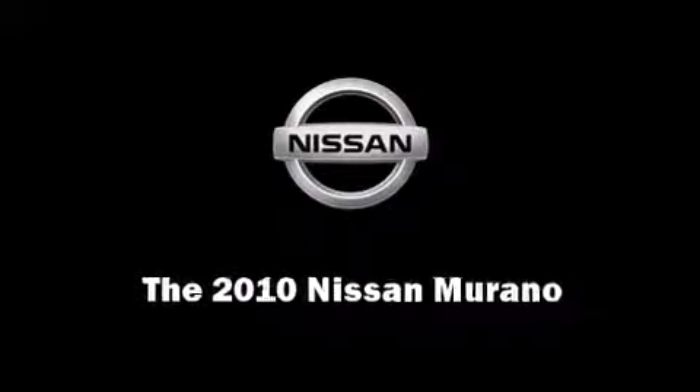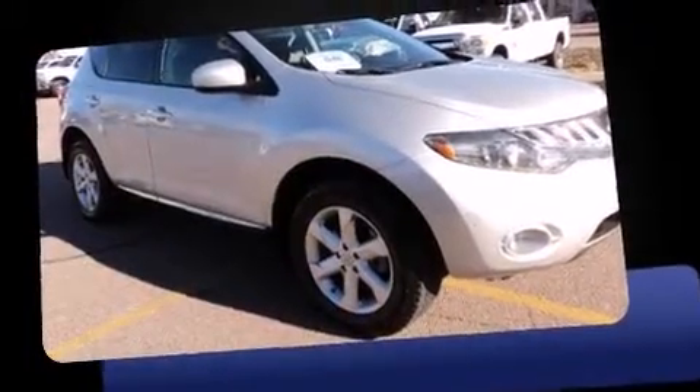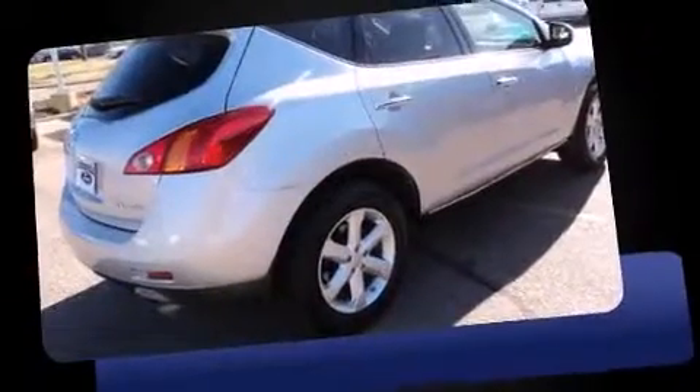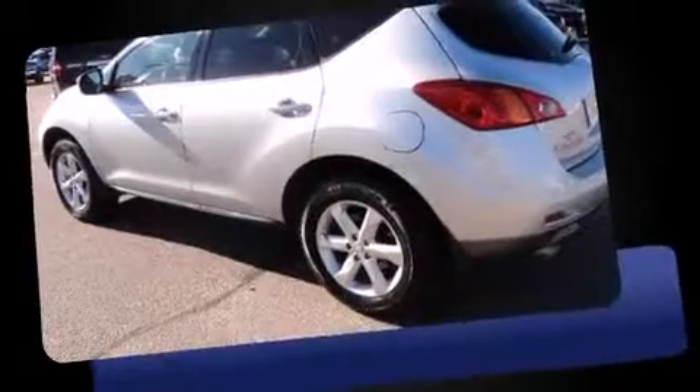Sensibility and practicality define the 2010 Nissan Murano. Under the hood you'll find a six-cylinder engine with more than 250 horsepower, providing a smooth and predictable driving experience. A wealth of standard features means that you no longer have to